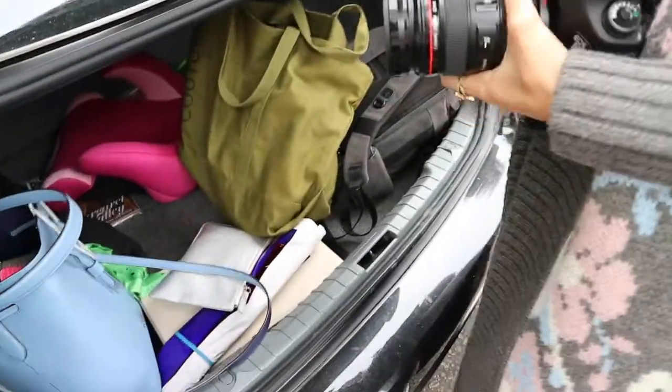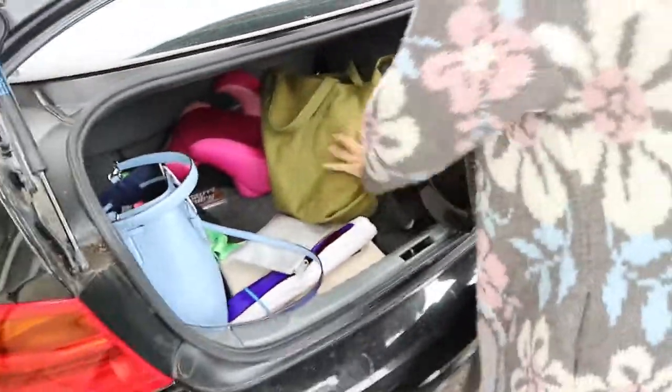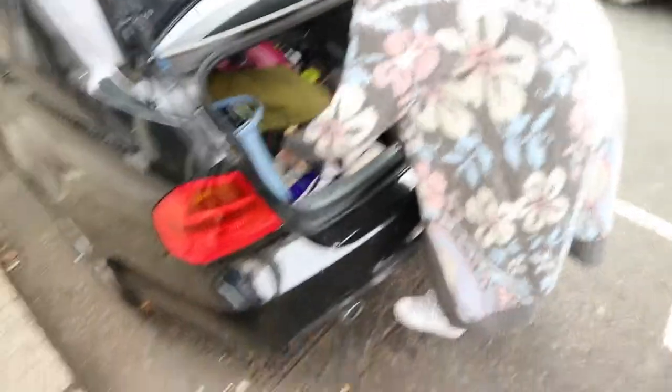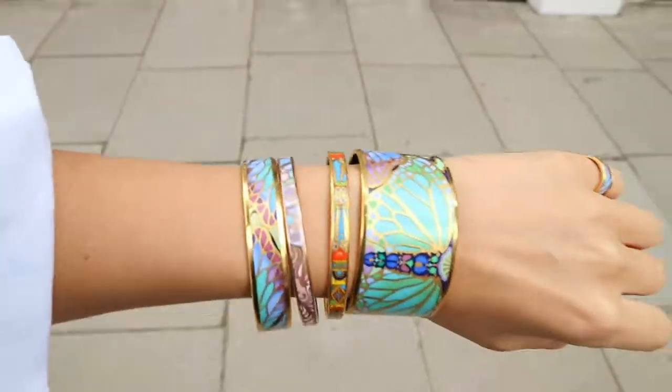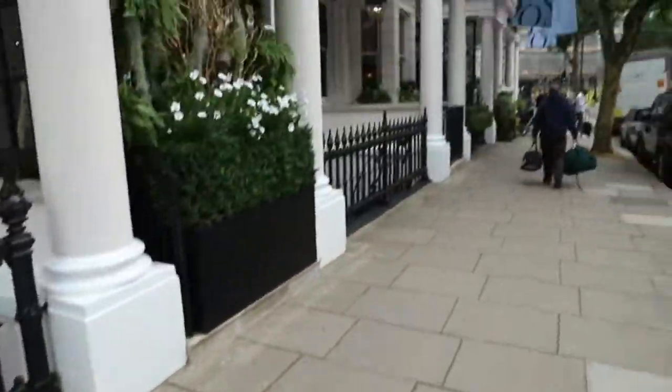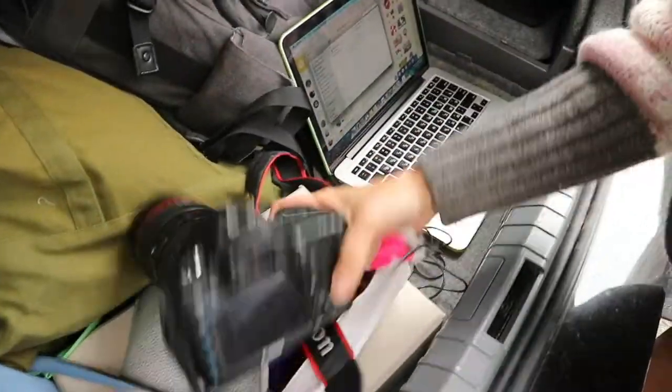We finished shooting and we're just packing everything up — a lot of bags. And then I still have to take off all the jewelry. So we're going to go and attempt to do so. That's how fancy file transfer looks like.